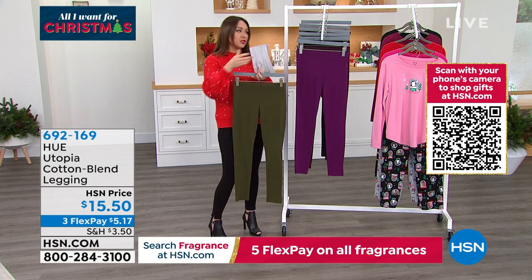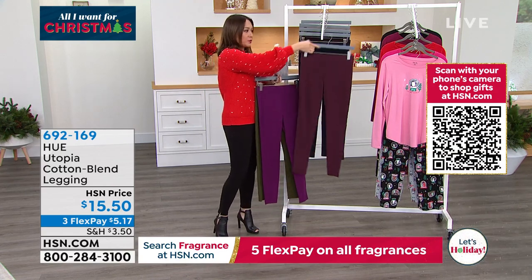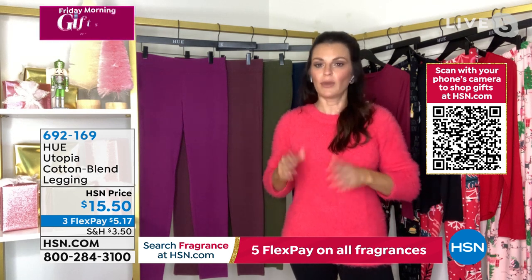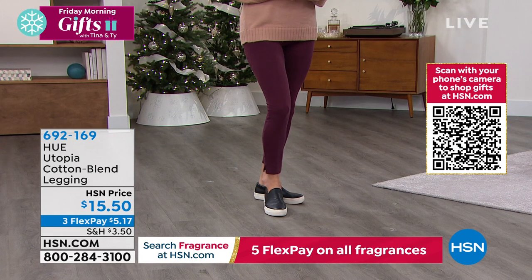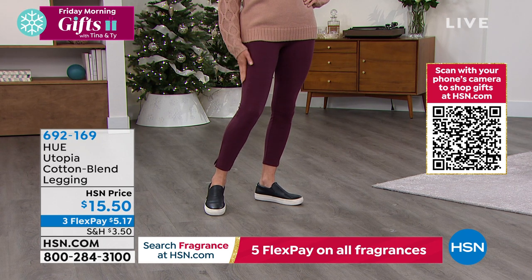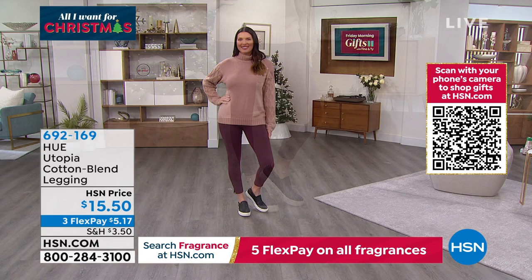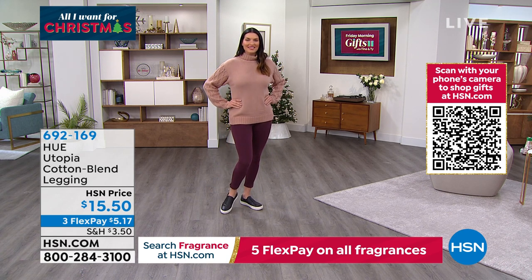If this is the one you want, item number 692-169. When it comes to sizing, leggings are a little more forgiving. I'm in my true to size. I sometimes wear an extra small — we don't offer it in an extra small, so I'm wearing the small, but you can certainly size up in these because they are forgiving. They are a cotton blend, machine wash, tumble dry. A little bit of spandex in there — not so much that they're shiny, but enough so they're stretchy. They're your holiday pant, your go-back-for-second-helping pant. True to size, but absolutely you can size up.